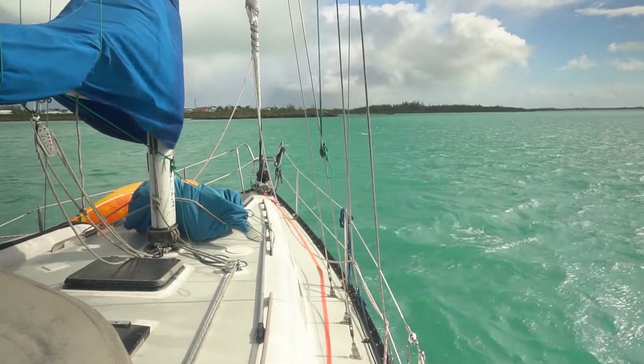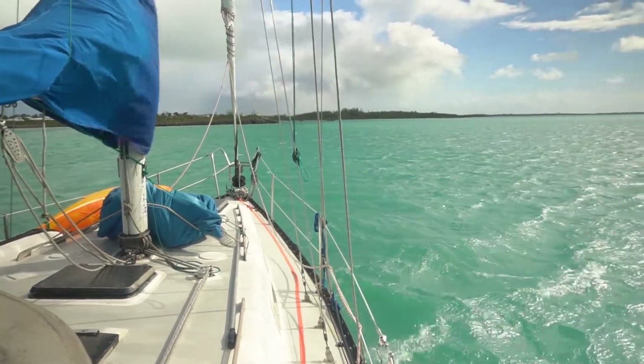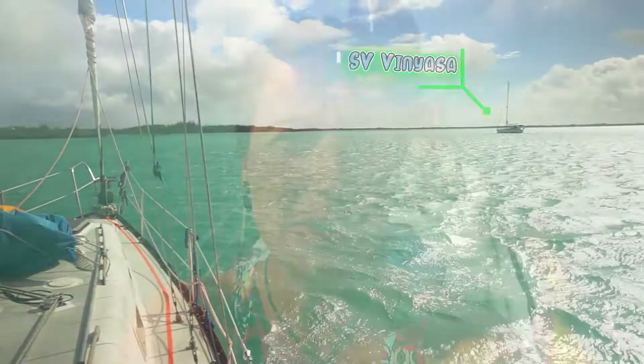Seems like we picked a really good anchorage for this storm — it's pretty windy but there's no waves because we're protected by Spanish Wells and Russell's Island. Yesterday night was quite uneventful but we did see tons and tons of bioluminescence in the water — it was so cool.